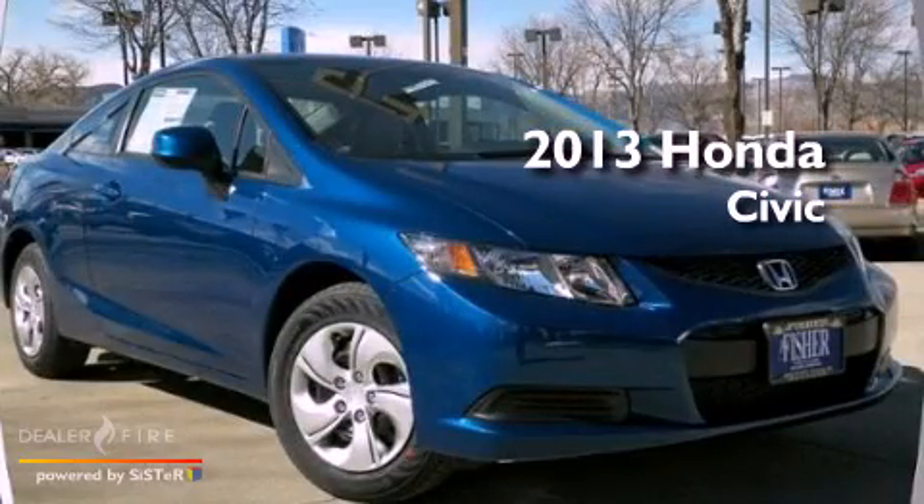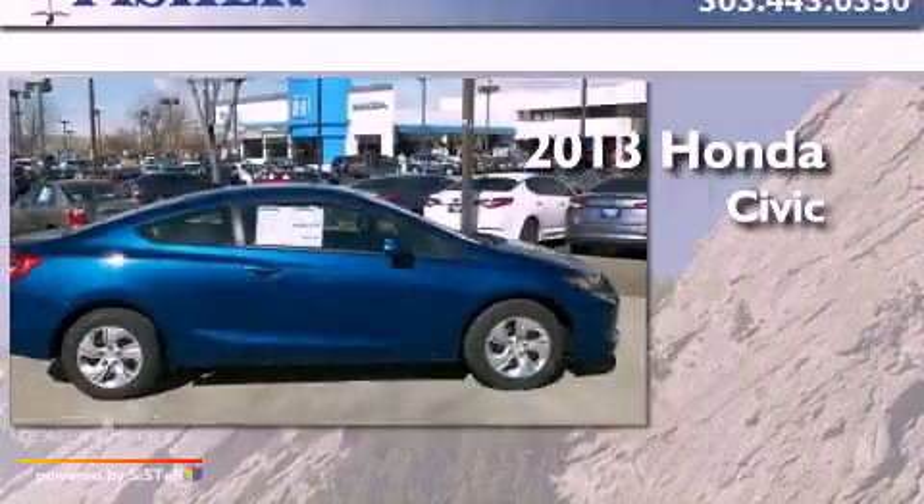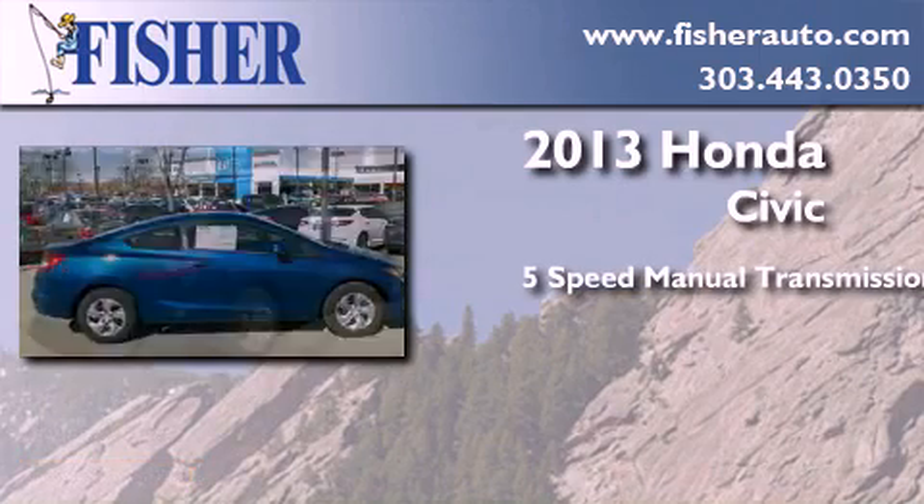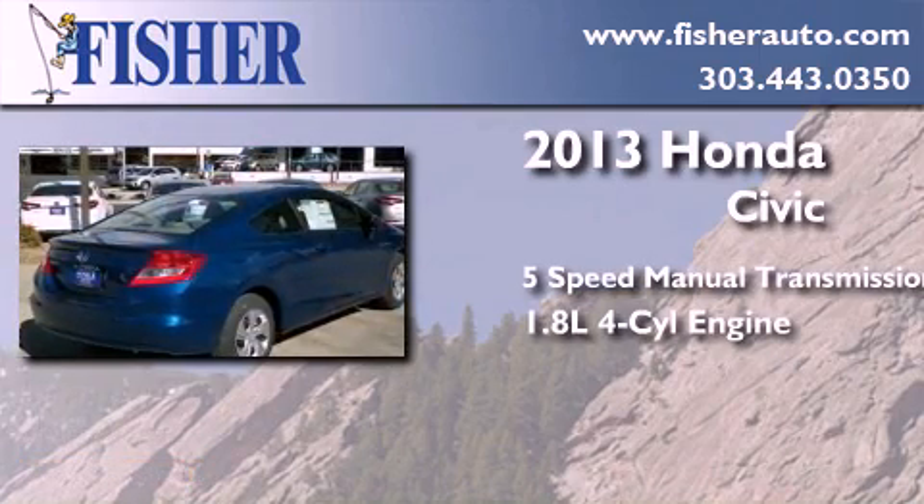This is a brand new 2013 Honda Civic. This car has a 5-speed manual transmission and an inline 4-cylinder engine.